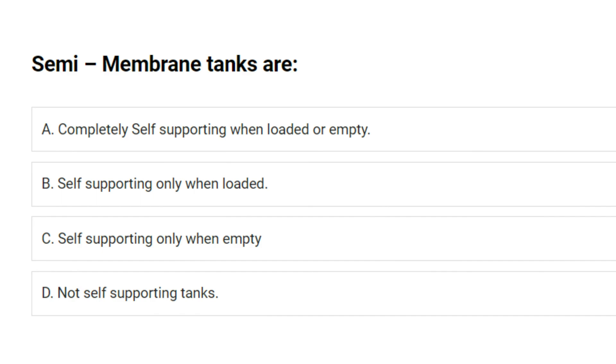Semi-membrane tanks are: A. Completely self-supporting when loaded or empty. B. Self-supporting only when loaded. C. Self-supporting only when empty. D. Not self-supporting tanks. Answer: C. Self-supporting only when empty.